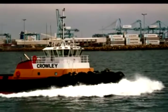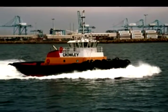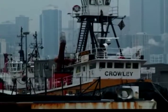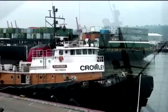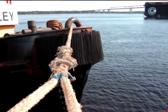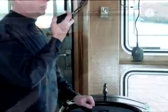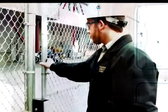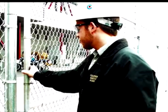Under no circumstances may a tug get underway without a qualified VSO on board, unless vessel safety is in doubt. If the only qualified VSO is injured or sick, the vessel shall secure operations and place the tug in a safe condition. The captain should contact the Company Security Officer through the chain of command and arrange for a replacement as soon as possible.